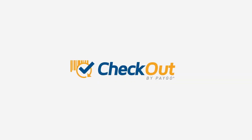That's all there is to it. Check out a new and easy way to pay your bill where you shop.